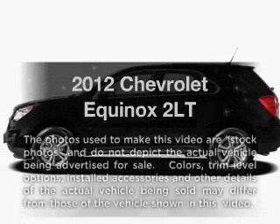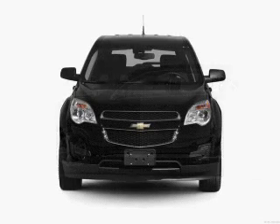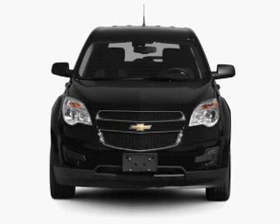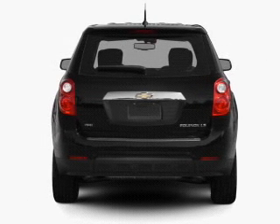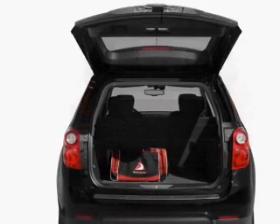Check out this 2012 Chevrolet Equinox. Travel the roads in style and comfort in this great vehicle with an efficient four-cylinder engine connected to a smooth-shifting six-speed automatic transmission. Treat yourself to a premium sound system. You will appreciate the safety feature of anti-lock brakes.